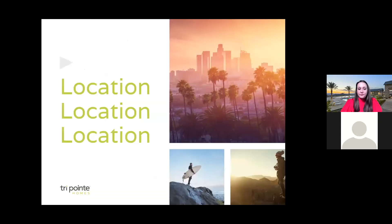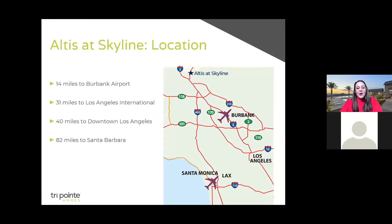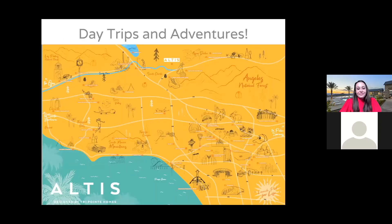Let's move on to location. In LA, we know it's all about location, location, location. Altus is positioned in a highly desirable area — only 14 miles from Burbank Airport and 31 miles from LAX. Downtown LA is also within reach, just 40 miles away. Grab your neighbors for a show at the Pantages Theater or enjoy a swanky dinner downtown. And did you know Santa Barbara is only 82 miles away? It's the perfect day trip. Our lifestyle director will be at your service helping you plan and organize amazing adventures.